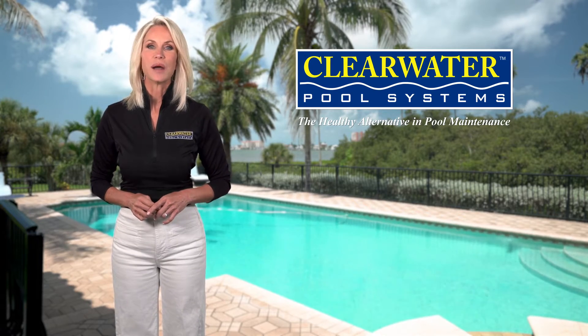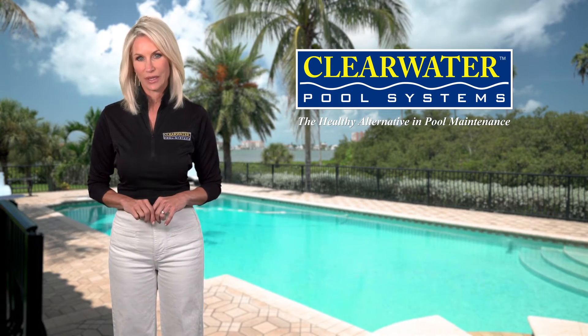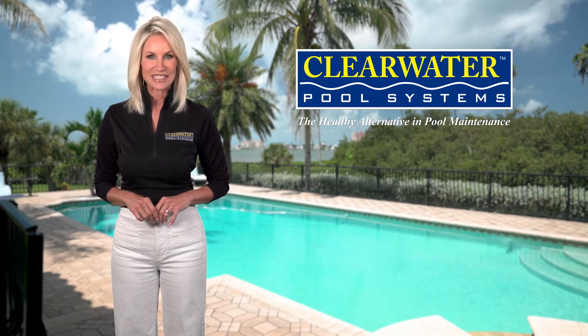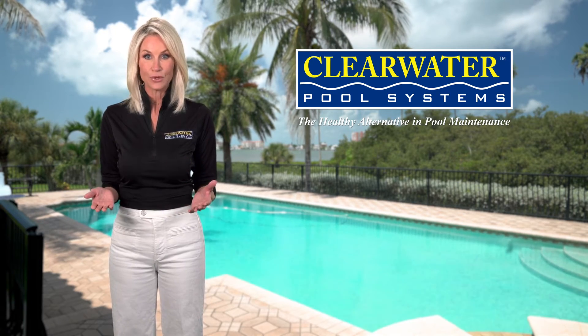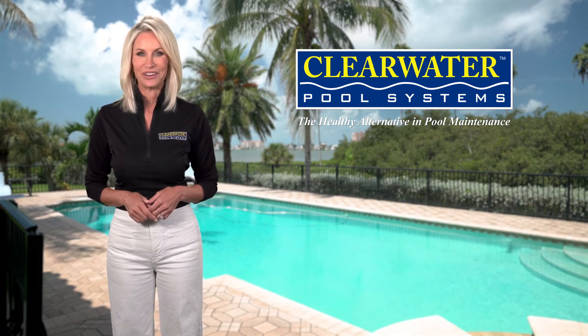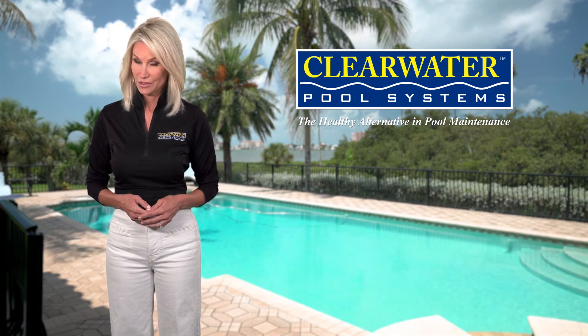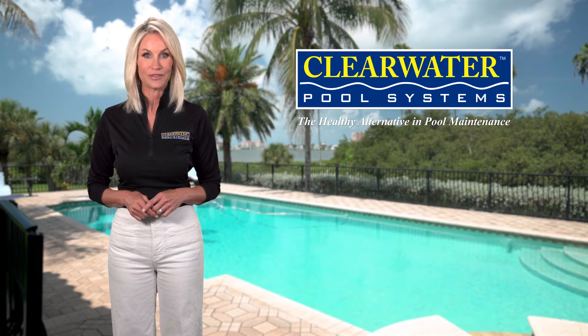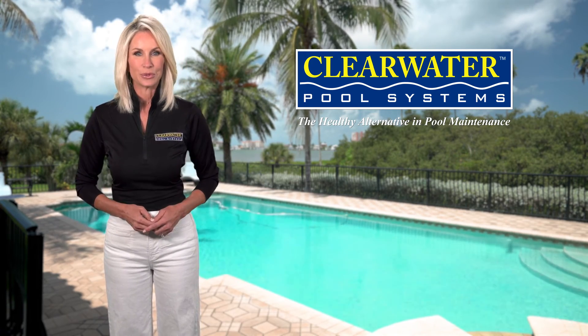The Clearwater Pool System offers the closest solution to a chemical and maintenance-free pool possible. The savings in chemicals alone will pay back your investment in no time at all. Why deal with hazardous chemicals when there's a safer, less expensive, and near-maintenance-free alternative like the Clearwater Pool System?